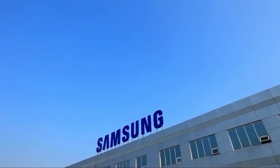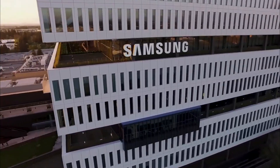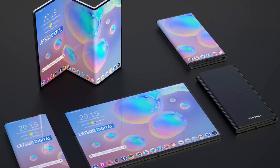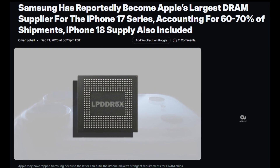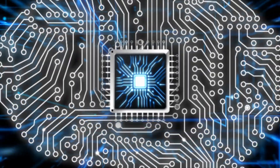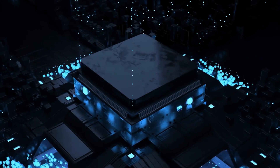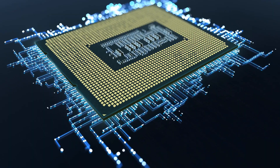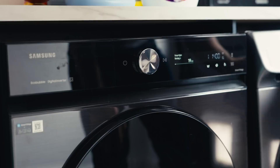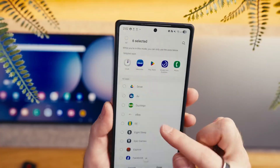Samsung is one of the few companies positioned to play this game because it controls more of the stack than most competitors. Samsung is not only a phone brand — it is a giant display maker, a major memory supplier, and a company with deep semiconductor manufacturing. That matters because AI performance is not only about raw compute. It depends on memory bandwidth, power delivery, thermal design, camera sensors, and software integration. When a company can coordinate more of those parts, it can build a more complete experience — at least in theory.